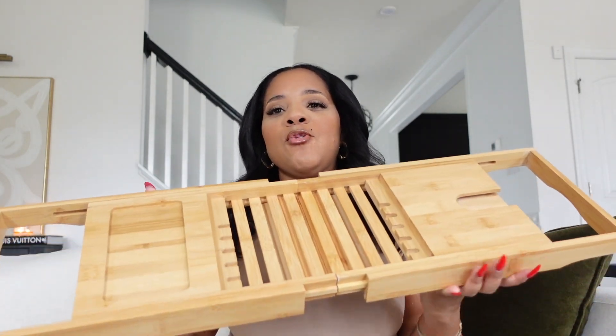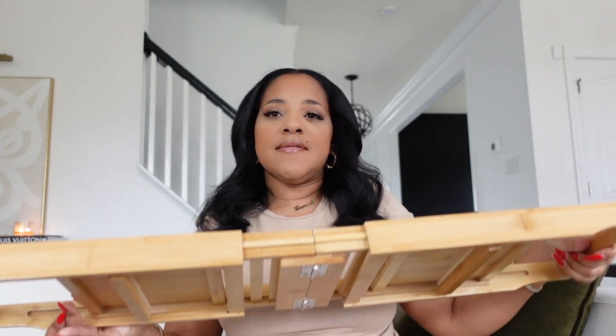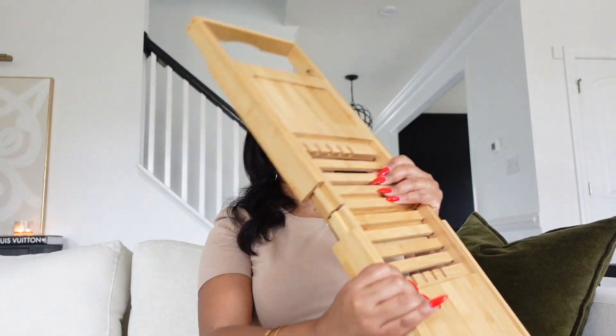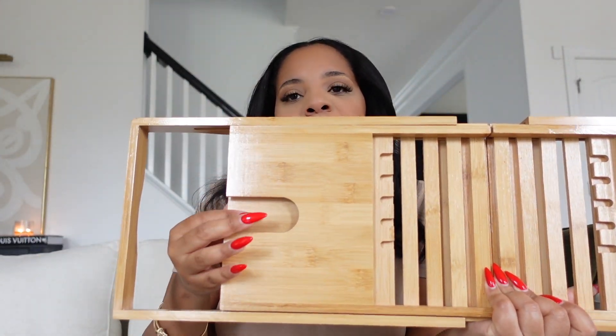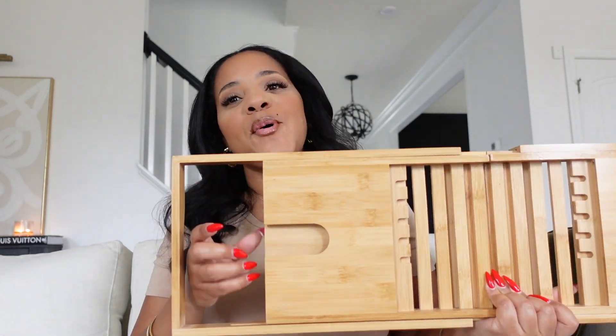We're just going to keep rolling with the bathroom stuff. Next I'm going to show you guys this bamboo tray I picked up from Amazon. It goes across your tub and it expands, so if you have a large tub it will almost certainly fit. The reason I love this one specifically is — number one — it has a space to hold your wine glass. For your self-care moments when you want a hot bubble bath and a nice glass of wine, this right here sets the mood.